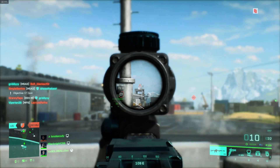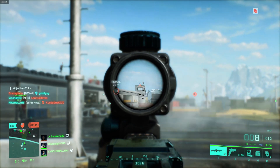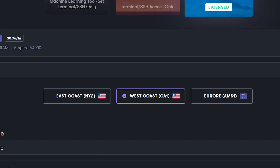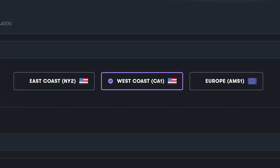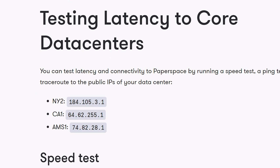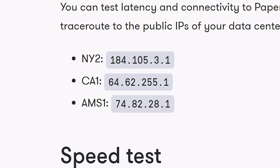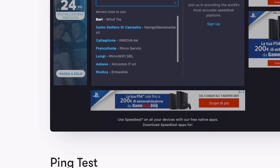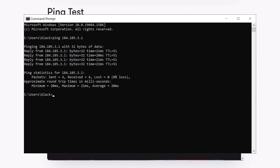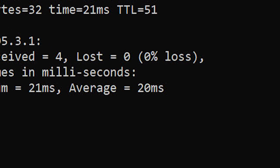Now let's talk about latency. As long as you are close to their servers, you should have absolutely no issues. The problem is that they only have three data centers — one in New York, California, and Amsterdam. Feel free to check their site and test your latency by pinging the closest data center to you. This way you will know how much latency you will have before you purchase your machine — link in the description. Our machine is located in New York and we have around 20 milliseconds, which is a great time. Anything over 40 milliseconds and you're going to have issues.